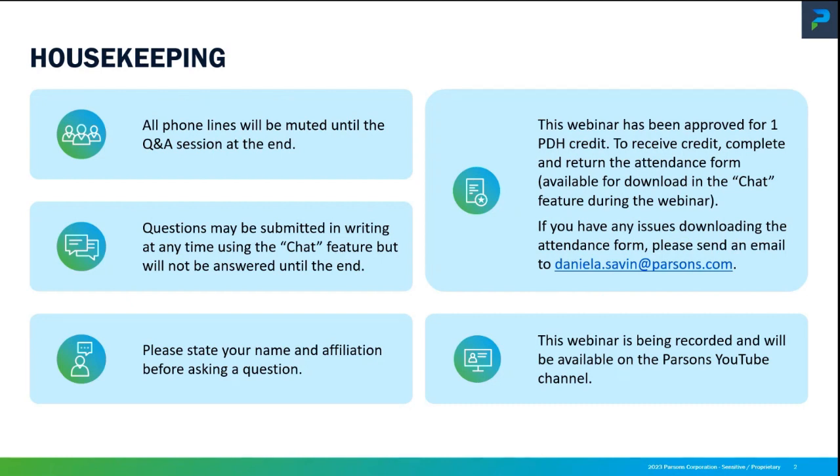This webinar will be posted online on YouTube and you can go back there and reference it if you have any further questions or for the PDH credit.